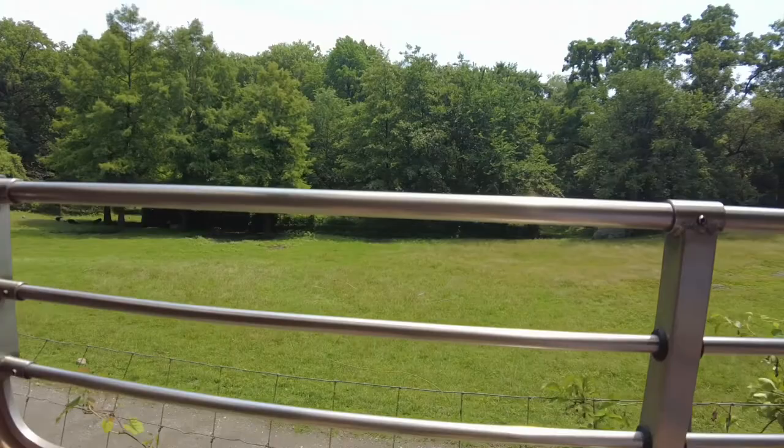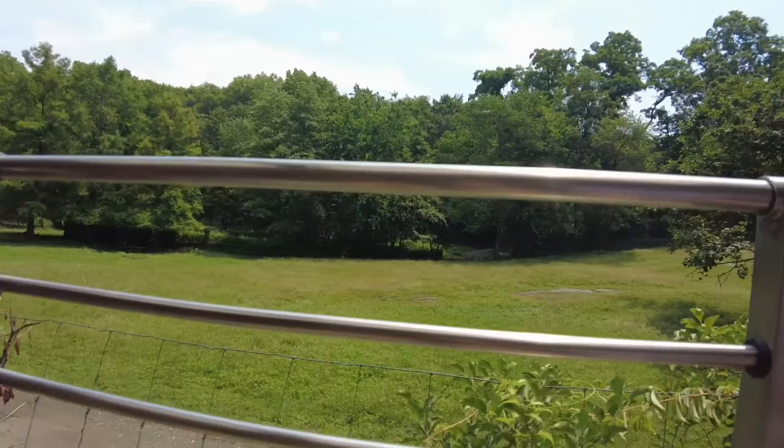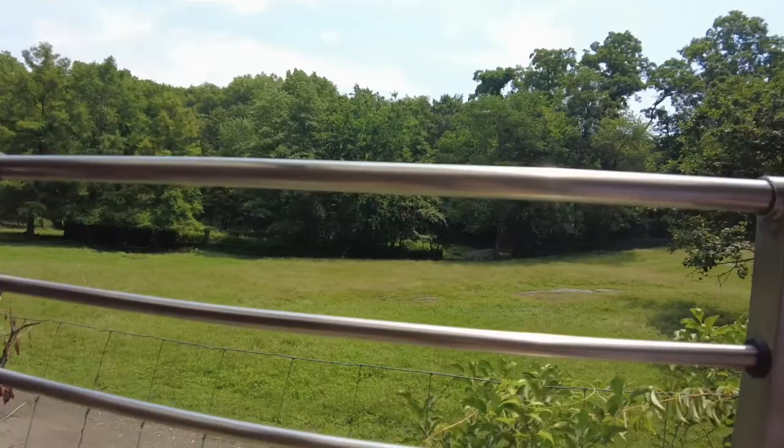We do have a couple other species of deer and a species of antelope in this field. Let's hear from one of our zookeepers, Michelle. Michelle is going to tell you all about those animals and what goes into caring for them.